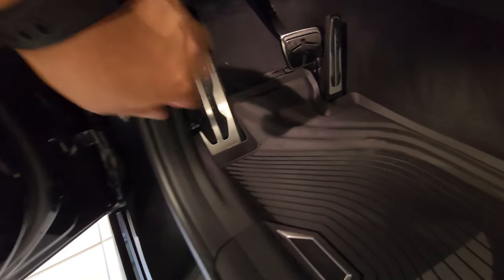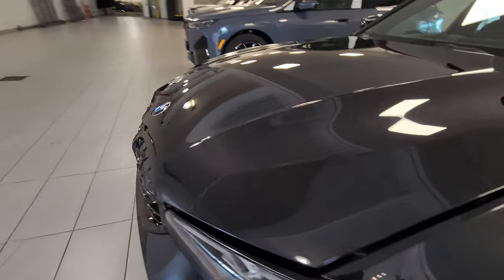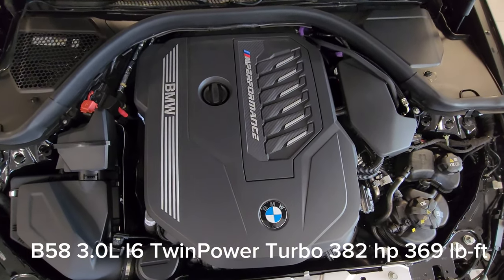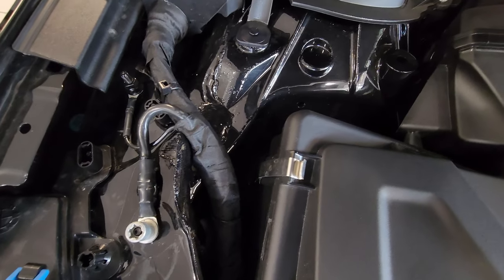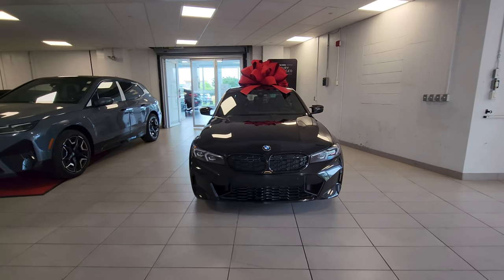Let's pop the hood next — it's down here, two pulls as it says on the handle. Pulling it twice means we don't have to find any under-hood latch; you simply lift it up. And there it is — the beautiful B58 three-liter inline-six twin-power turbo, making 382 horsepower and 369 foot-pounds of torque. Positive battery terminal here, negative battery terminal there, washer fluid over here. What a beautiful beast of a car.